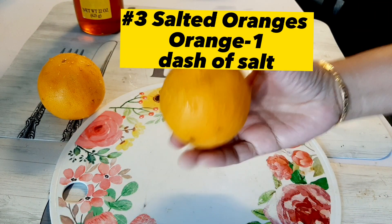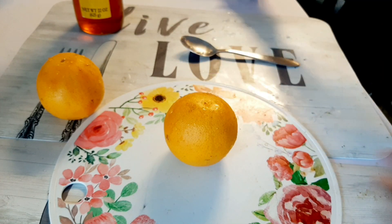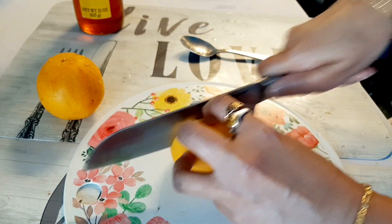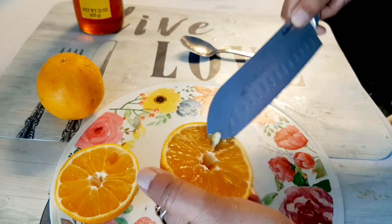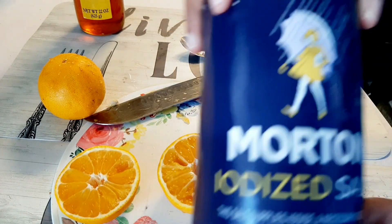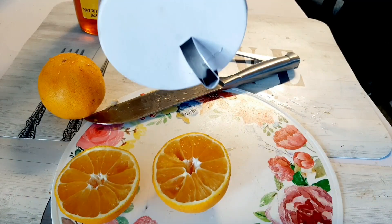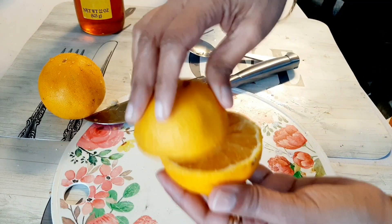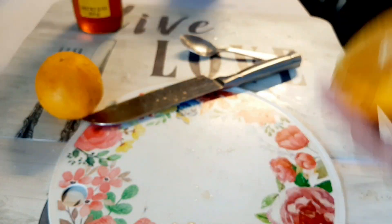My third remedy is eating orange with salt. Take one orange and cut it into two halves. This orange remedy works a hundred percent — I tried it and it really works. Cut the orange and take off the seeds, then take regular salt and sprinkle it on top of one half of the orange. Now just place the two halves together and rub them on each other like this.